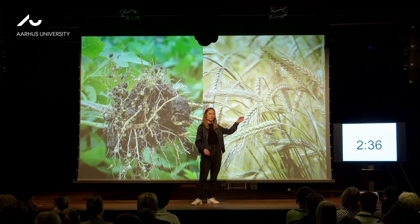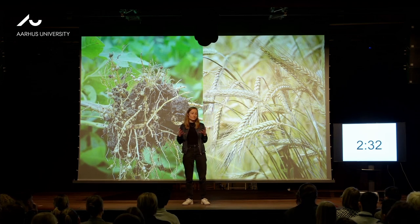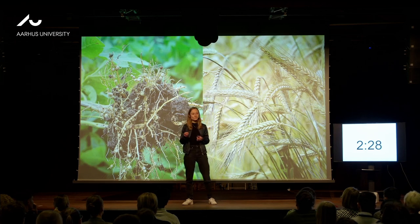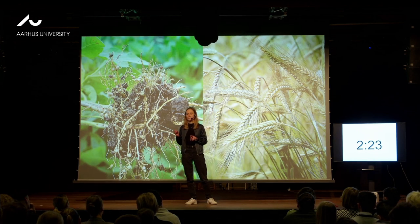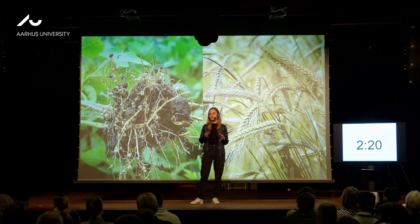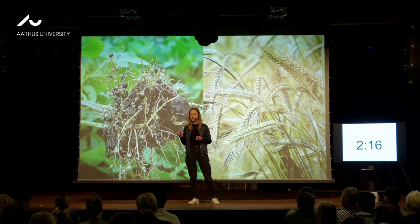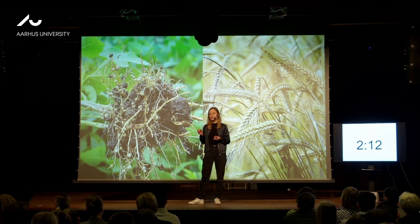Legumes need way less fertilizer than other crops like barley and wheat, and fertilizers are a huge problem. More than 1% of the world's yearly energy consumption is used only to make nitrogen fertilizers, and we use way too much of them — and they pollute our lakes and rivers.